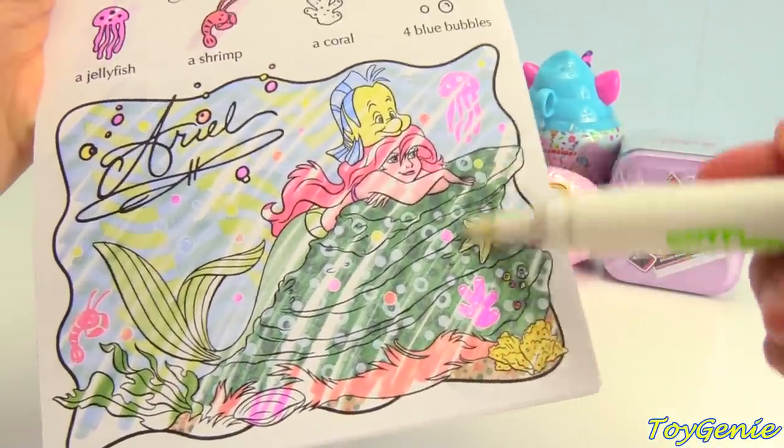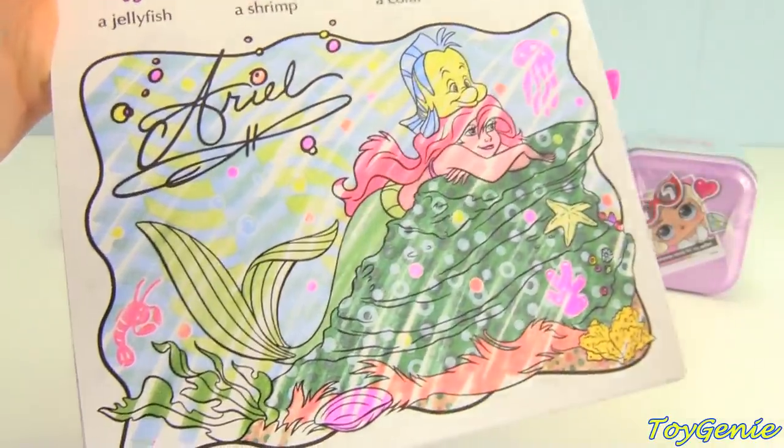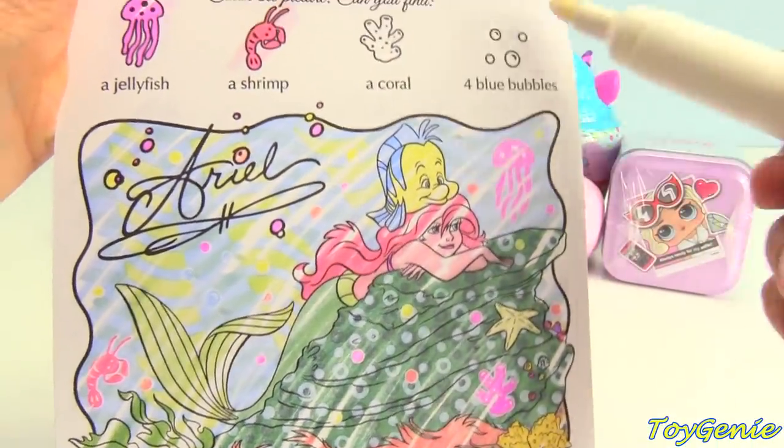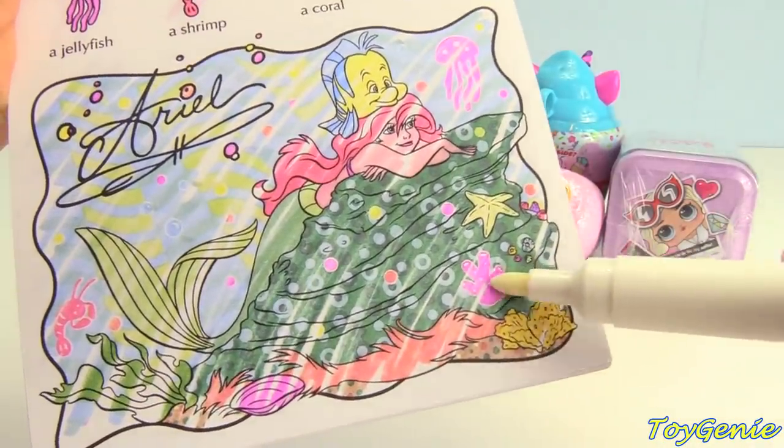Wow, I see lots of blue bubbles. Maybe they're talking about these, though. One, two, three, and four. And our coral is pink right here.